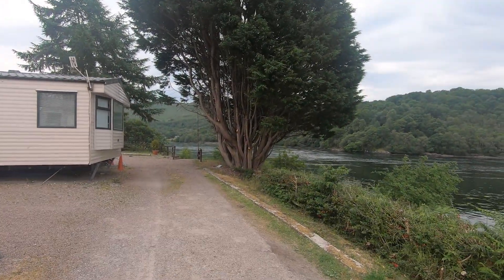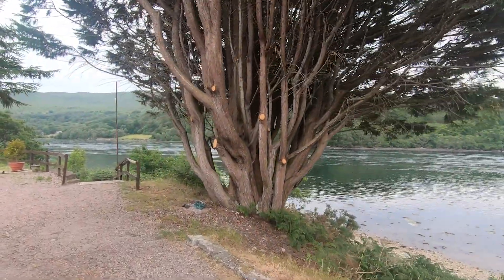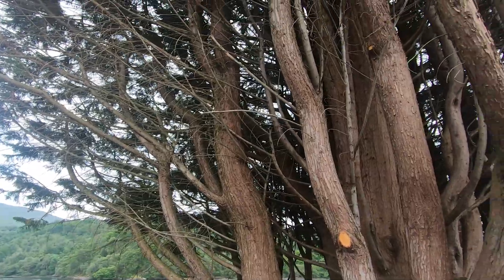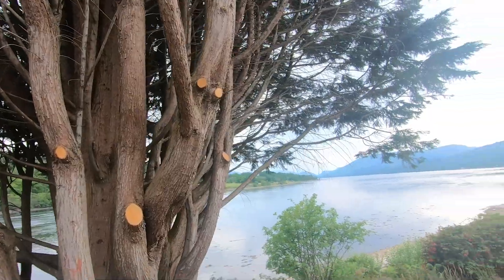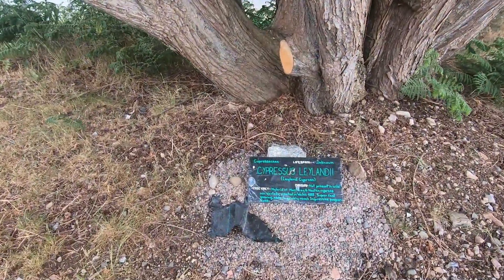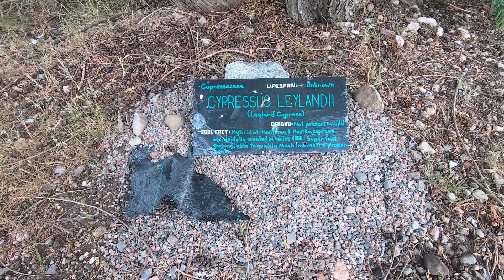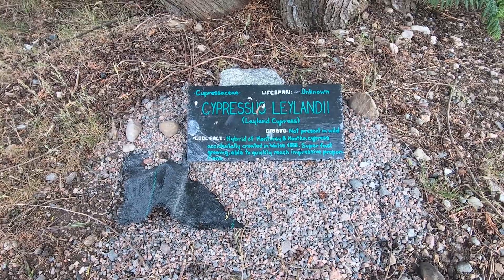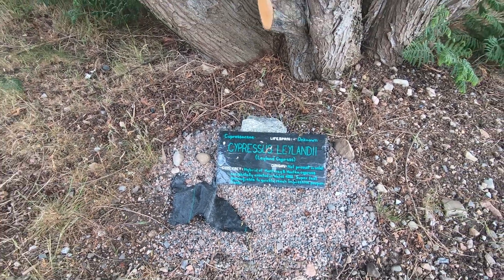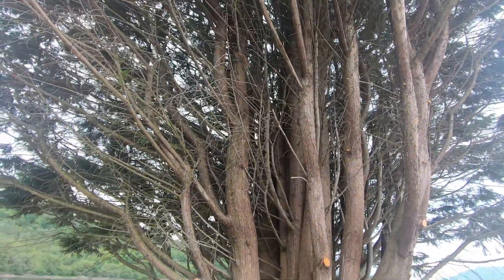Walking up to this multi-trunk tree with a plaque — you don't get more well established than that. It's a Leyland Cypress — a great big beast, cut back recently as it was blocking the walkway. Lifespan unknown; not present in the wild. It's a hybrid of a Monterey and Nookka cypress, accidentally created in Wales in 1888. Super fast growing and able to quickly reach impressive proportions — probably been there a couple of hundred years, if not more.